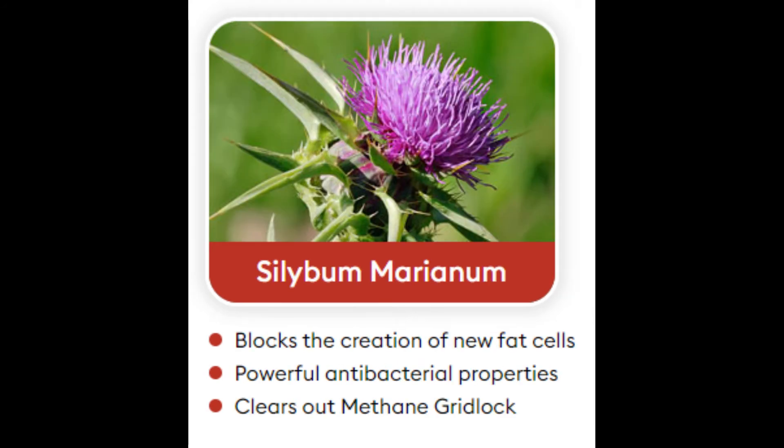Ingredient 2: Silybum Marianum. Silybum Marianum, also known as milk thistle, is a herbal medicine derived from the milk thistle plant. The plant has a purple flower and white veins. People have traditionally used it to treat liver disorders and to promote breast milk production. It is also helpful in reducing inflammation in obese people.